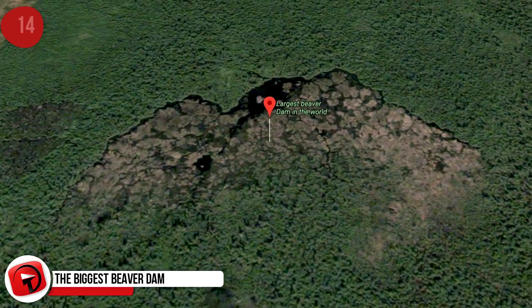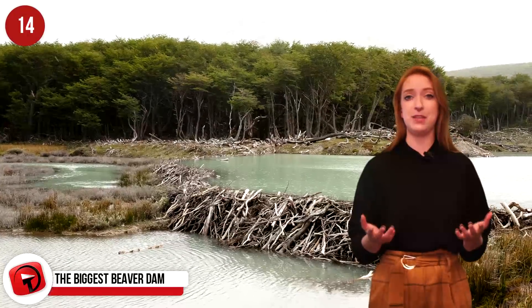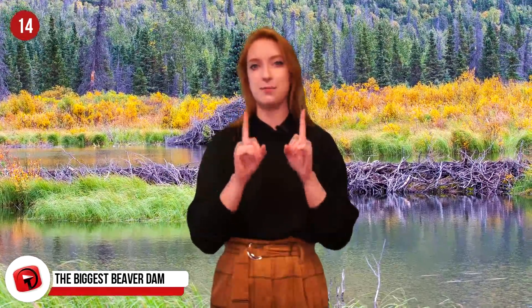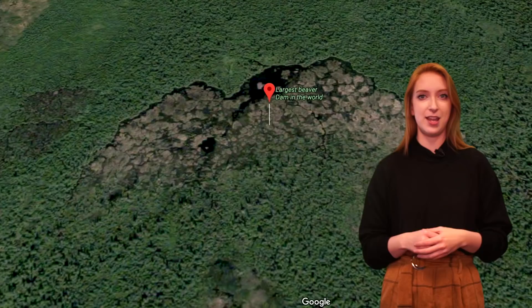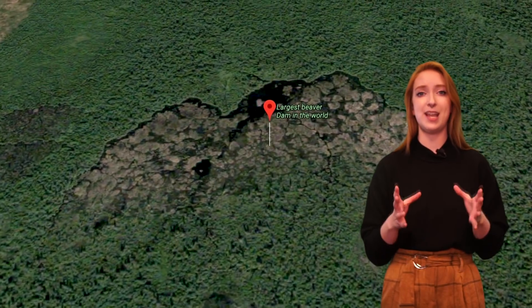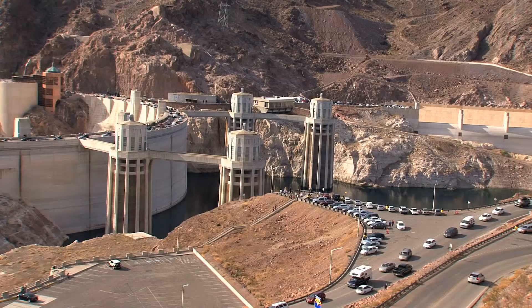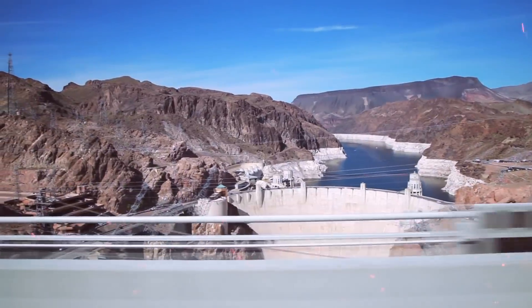The Biggest Beaver Dam: On average, a beaver dam can be about 6 feet high and 3 feet wide, with lengths around 330 feet. But the largest known beaver dam is also the world's largest known example of animal infrastructure. It's located in Alberta, Canada's Wood Buffalo National Park, and it measures nearly 2,800 feet — that's half a mile long, twice the size of the Hoover Dam in Arizona and Nevada.